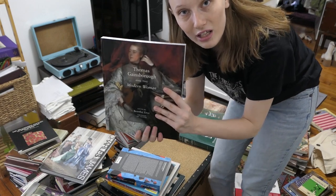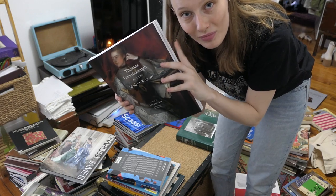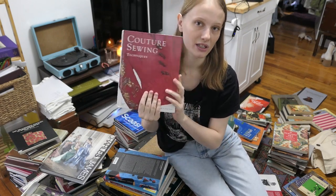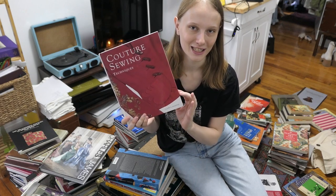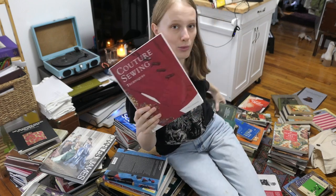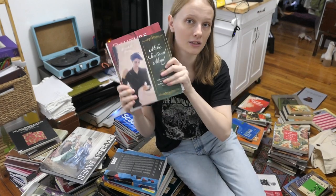I'll also have an art history section — this is Thomas Gainsborough and the Modern Woman, going with my other painting books. I also have a modern sewing manual: Couture Sewing Techniques. I love this book — it's like advanced tutorials on bound buttonholes and fancy stuff like that. This will go with my more modern sewing guides. Ferdinand Banner's book is also in there, so let's go together.